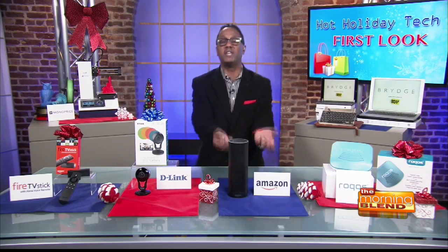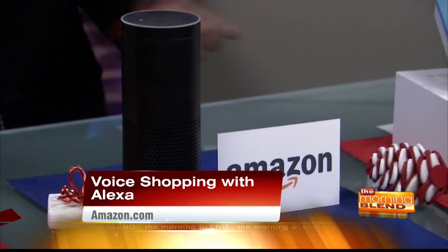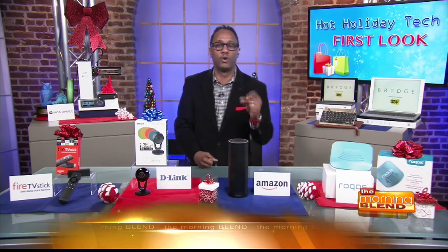Two other quick tips. First: Alexa voice shopping — this is brand new. You can now voice shop with Alexa and get all types of deals. All you have to say is 'Alexa, what are your deals?' and she'll let you know. What if you run out of scotch tape while you're wrapping gifts? You can say 'Alexa, buy scotch tape.' Alexa will read the description, tell you the price, confirm you want to order it, and take care of it for you.